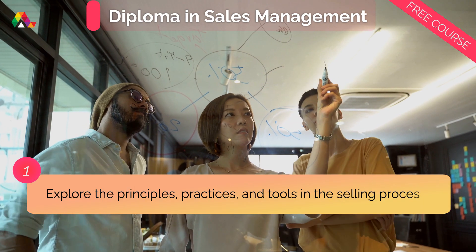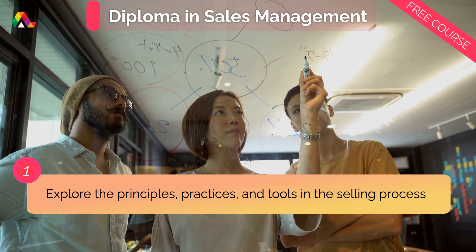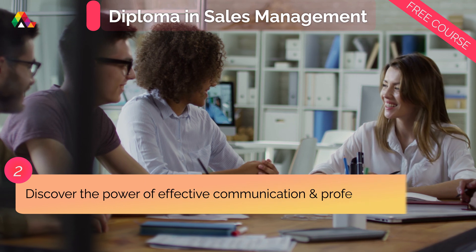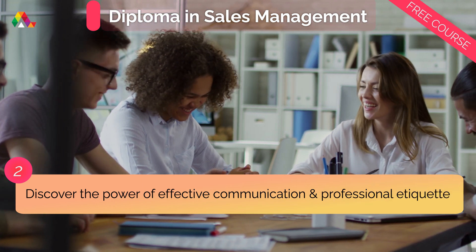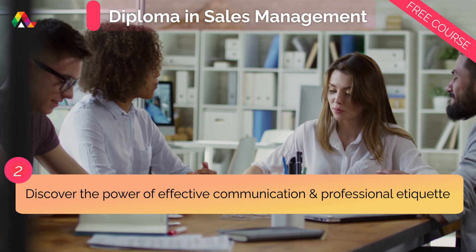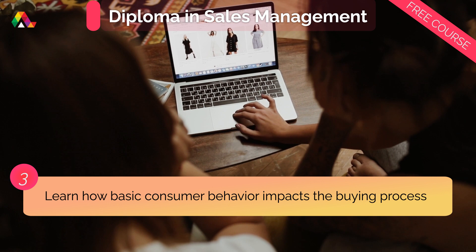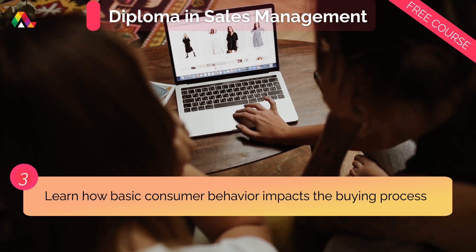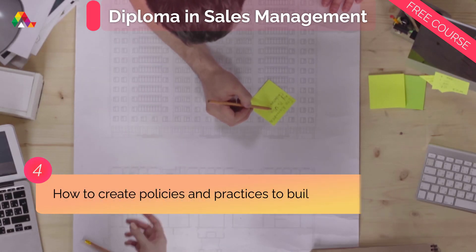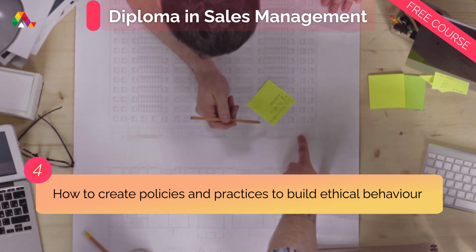In this course you'll explore the principles, practices, and tools you can use in the selling process. Discover the power of effective communication and professional etiquette, especially when approaching customers and handling objections. Learn how basic consumer behavior impacts the buying process and how to create policies and practices and build a culture that supports ethical behavior.